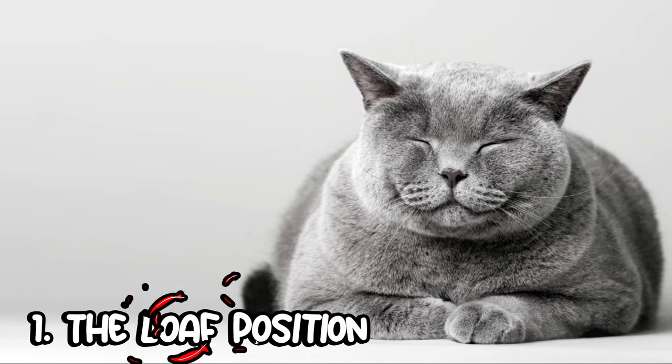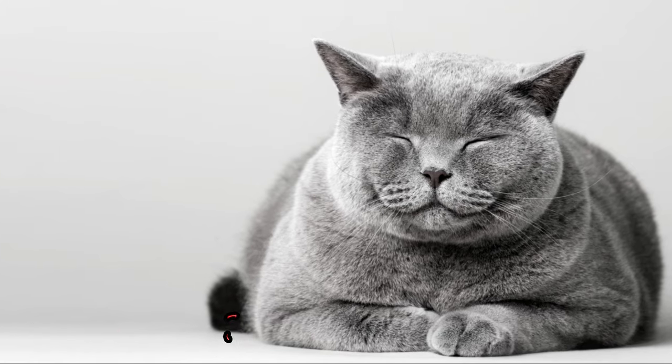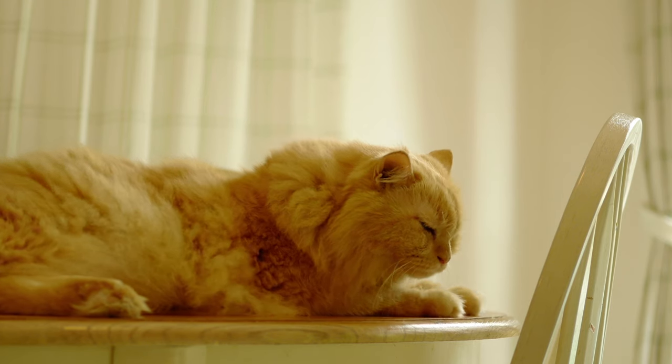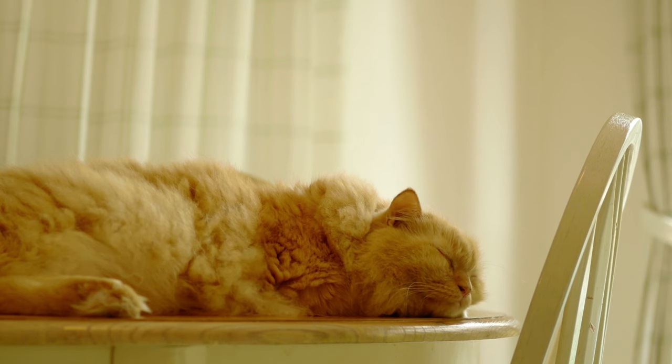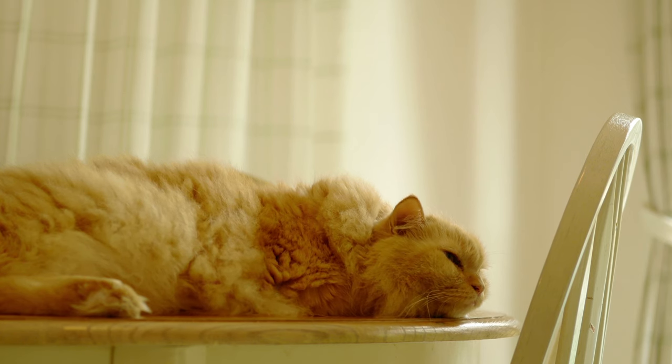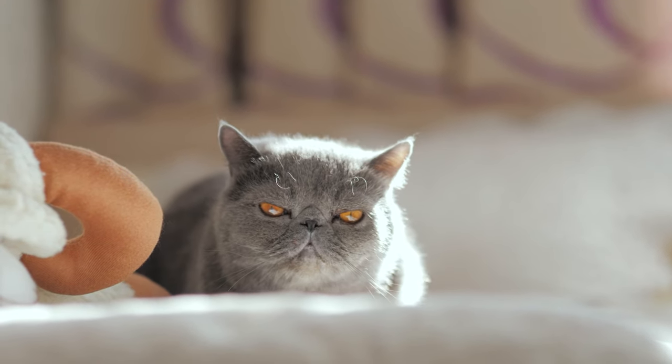First up, the loaf position. This is a real treat to observe. Picture this: your feline friend has their paws neatly tucked under their body, resembling a fresh loaf of bread right out of the oven. It's a charming sight. But what does this loafing around really mean for your cat?